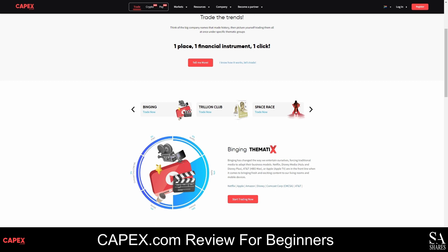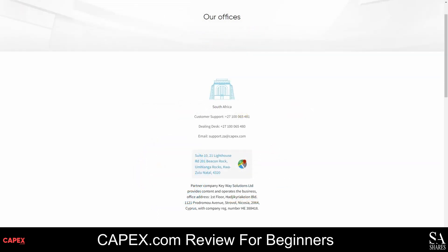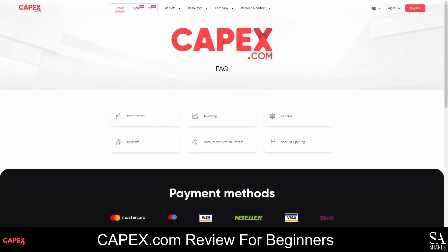You can find out more about the instruments you can trade with CAPEX.com by hovering your cursor over the Markets tab and choosing an option from the drop-down menu. If you need any assistance, you can reach the CAPEX.com customer support team via live chat, email or telephonically. Customer support is available Monday to Thursday from 7am GMT to 1am GMT and on Fridays from 7am till midnight. Direct contact details can be found on the Contact Us page. We would also recommend visiting the FAQ pages for helpful tips.